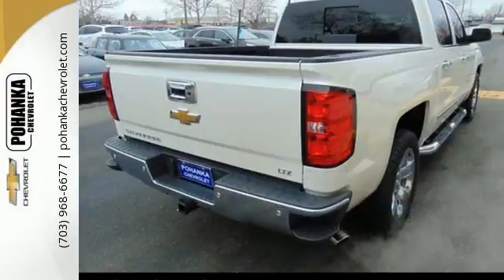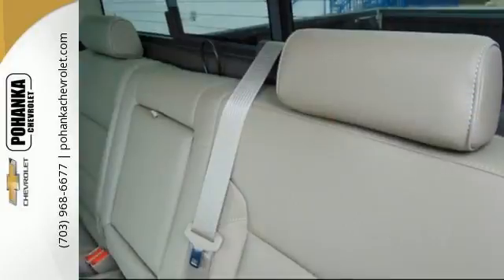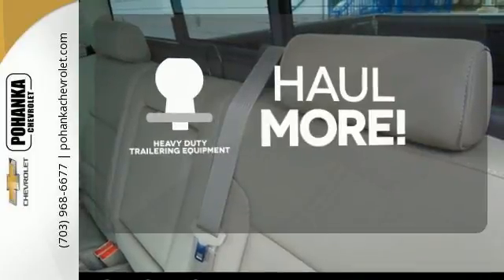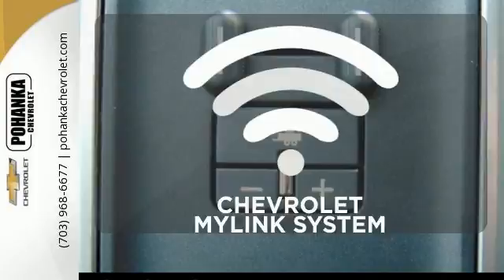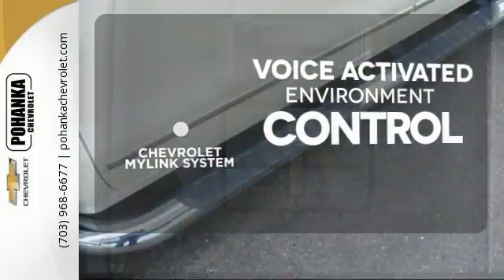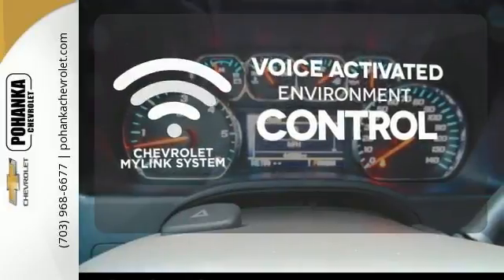Inside, the hard work is easier on you, thanks to a cabin that was designed with you in mind. The heavy duty trailering equipment is perfect for those who work hard and play hard. Chevrolet's MyLink system allows you to control your music, hands-free calling and so much more with just the sound of your voice.